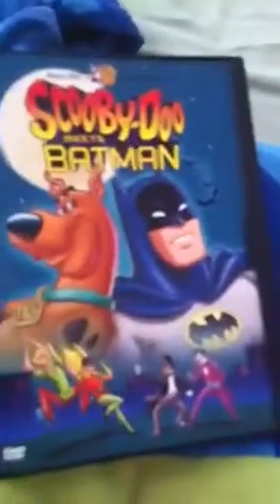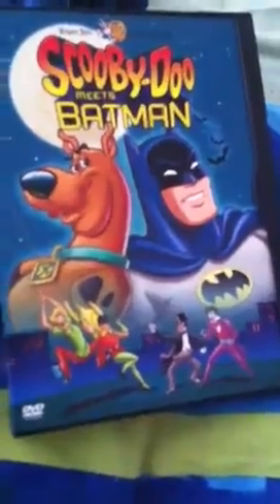We got the Scooby-Doo's Greatest Mysteries DVD, the Scooby-Doo Meets the Harlem Globetrotters DVD, and the Scooby-Doo Meets Batman DVD. The first one, Scooby-Doo's Greatest Mysteries — front, back, side. There's Scooby, Velma, Shaggy, Freddie, and Daphne. The back has Scooby's neck and Scooby in the description. The side has the Scooby-Doo's Greatest Mysteries logo on it.